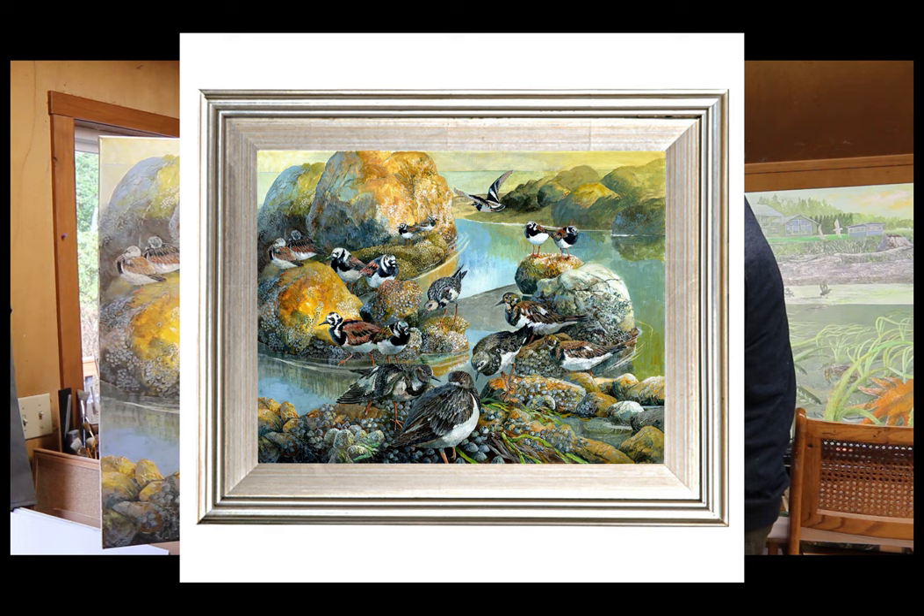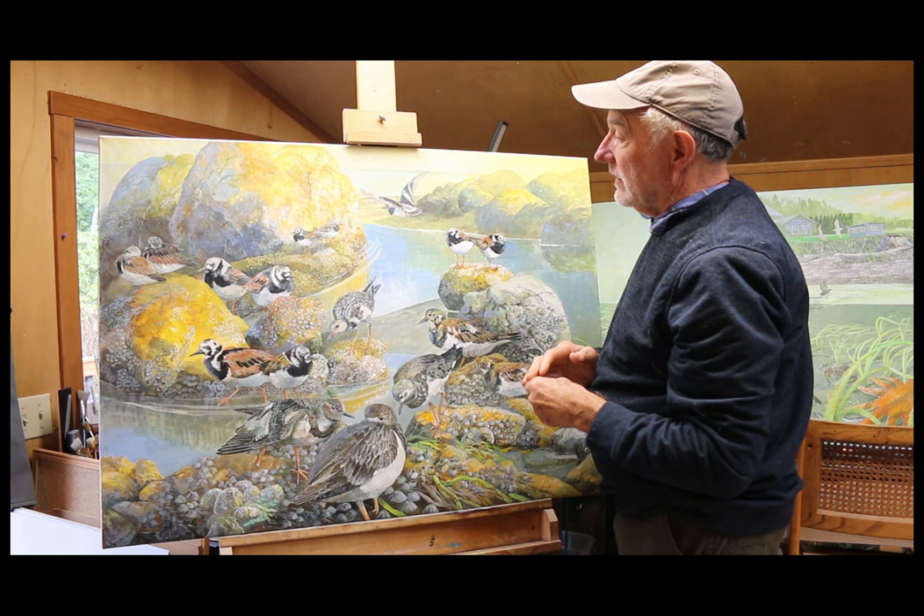This guy's heading for this, and so are these guys out here. This guy's flying, saying, well, this is what's going to happen to the whole group of them in a little bit — they're all going to take off and head north.